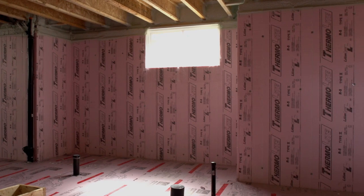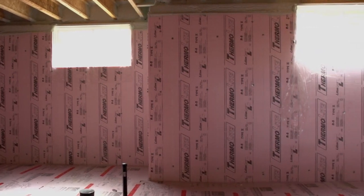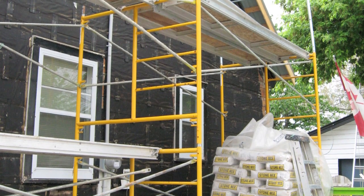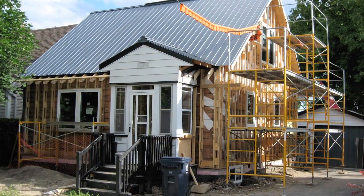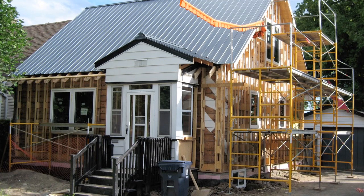Adding insulation to an attic or unfinished basement is relatively easy if the space permits, but insulating your walls can be more complicated because you might have to remove either the interior finishes or the exterior siding. Generally, adding wall insulation is more cost-effective when you can do it as part of a larger renovation project.